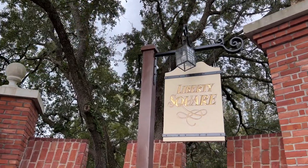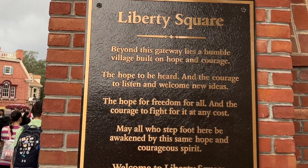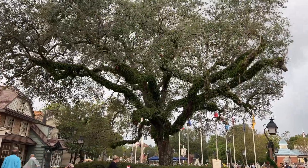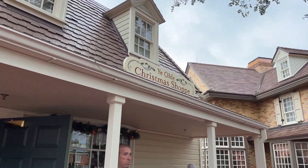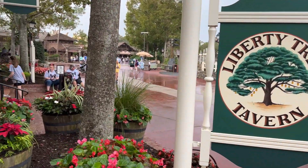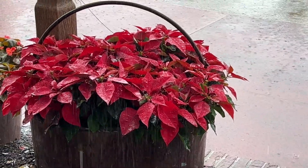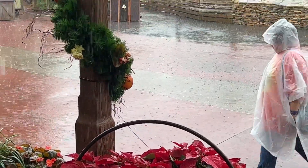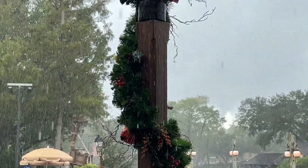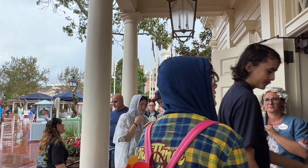We've made our way into the beautiful Magic Kingdom and our goal today is to check out Liberty Tree Tavern. I am always super reluctant about making a reservation for dining inside the parks, mostly because we have a couple different family allergies. This is one of those restaurants where it's served family style, one of the all-you-can-eat varieties, and I feel like we don't get our money's worth because the options for those with allergies are so limited, or it limits the entire party.